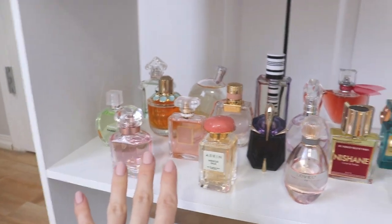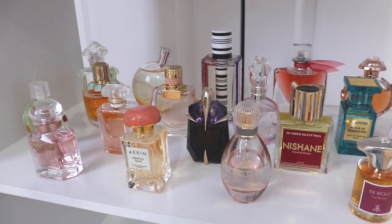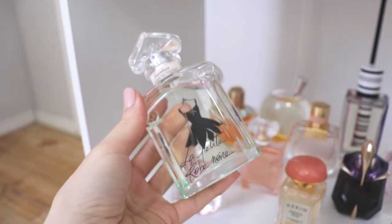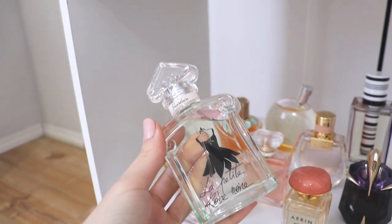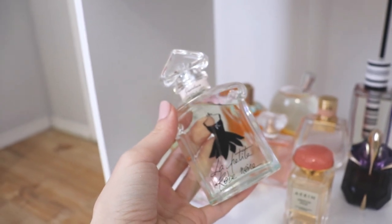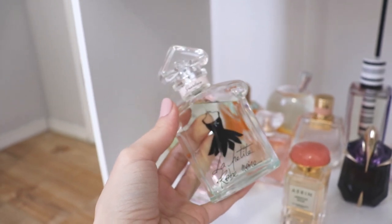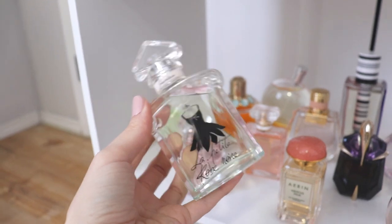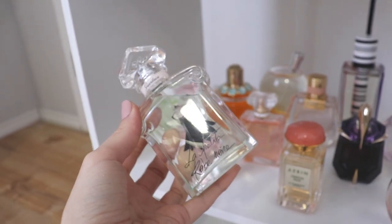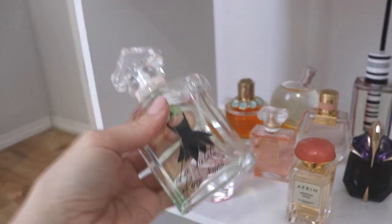Moving on to my second shelf, which is mostly all summer fragrances — I tried to keep all my fresh floral and chypre-style fragrances down here. In the very back, we have Guerlain La Petite Robe Noir Au Fraîche. I really like this one — thanks to Yana from The Scented for introducing me to it. It smells very similar to the original Petite Robe Noir, except soapier, fresher, with a little bit of a nutty accord. I'm not quite as in love with it as I was a few months ago, but I still really like it and have actually started wearing this one to bed.